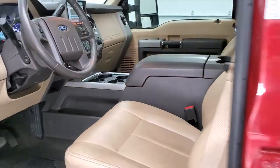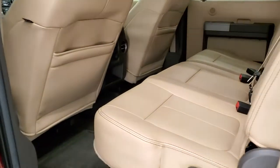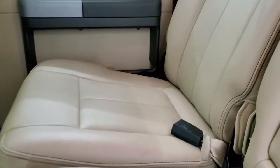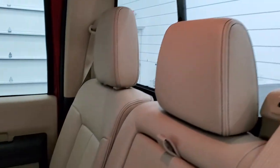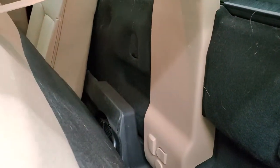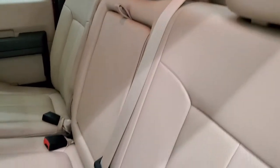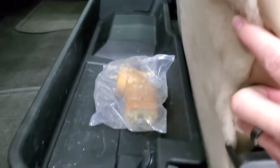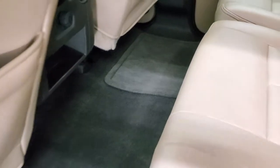We'll take a quick look at the back seats and then start it up. Back seats are just as clean as the front seats — no rips or tears back here. It does have the power sliding rear window with the built-in rear defrost. Behind these seats is your factory subwoofer and latch tether anchors. Underneath these seats is a lockable storage bin that locks with the ignition key — a pretty nice feature. Factory floor mats and carpeting are in really nice shape back here as well.